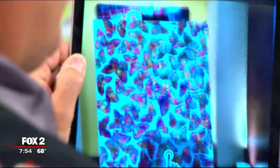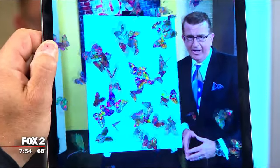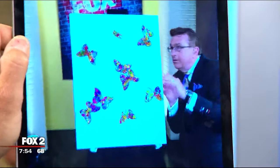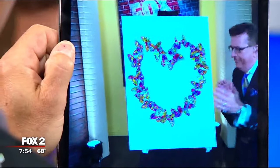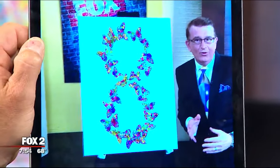You tap the app and all of a sudden the painting comes alive — that's the augmented reality. Butterflies are flying everywhere around the painting. Charlie goes and stands next to it and is fully immersed in the experience.